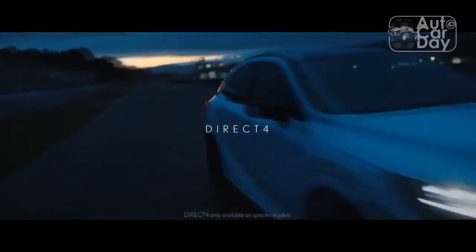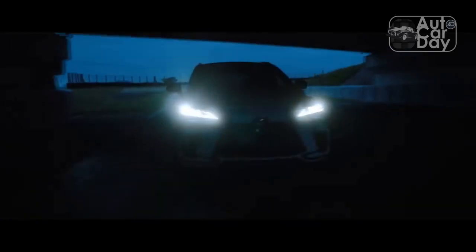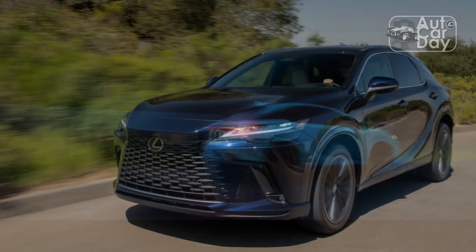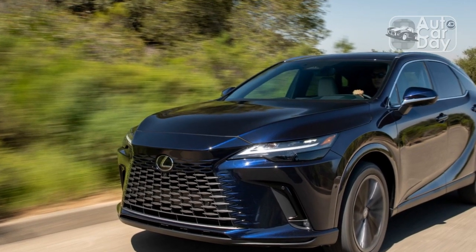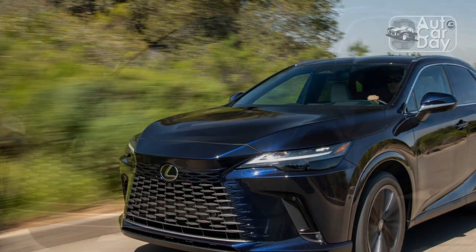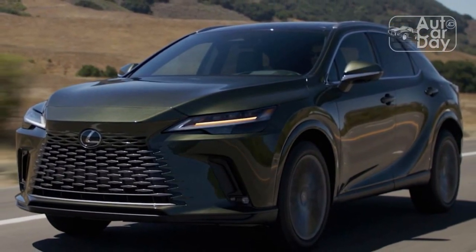On bumpy roads, the slightly stiffer suspension that comes with the F Sport package delivered a ride that was pleasant and comfortable, and we like the way it feels that extra bit more controlled. The steering, on the other hand, is too numb, and we wish it delivered a bit more feedback as to what's happening where the tires meet the road.